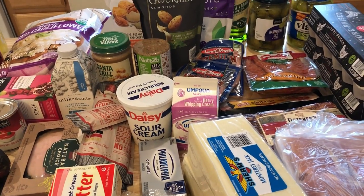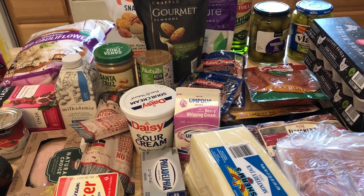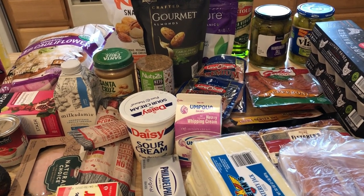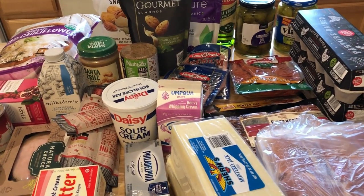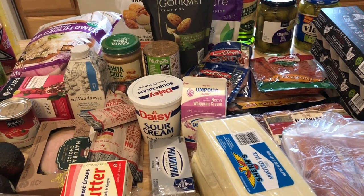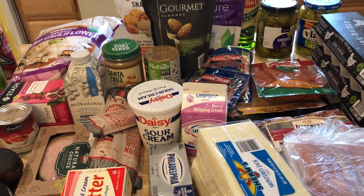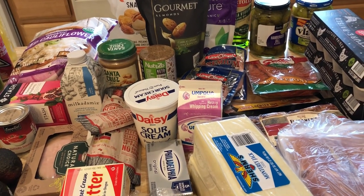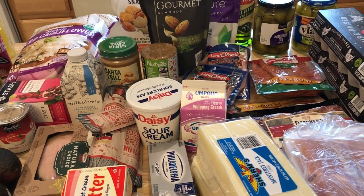For dinners I only need three days this week because I'm doing a challenge, so just Tuesday, Wednesday, and Thursday. I'm doing simple chicken thighs in the air fryer, that pork tenderloin from last week that I never cooked, and bunless bacon cheeseburgers.